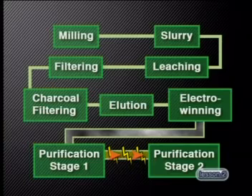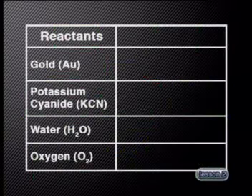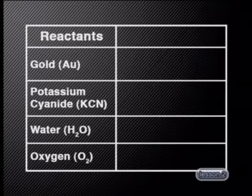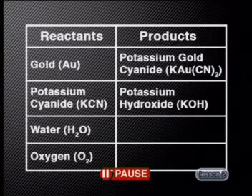During the extraction process there are a number of important chemical reactions. One of the most important is the reaction that takes place when the crushed gold ore reacts with potassium cyanide and oxygen. In this reaction, the reactants are gold, potassium cyanide, water and oxygen, and the products formed are aqueous solutions of potassium gold cyanide and potassium hydroxide. Can you write a balanced chemical equation to represent this change?